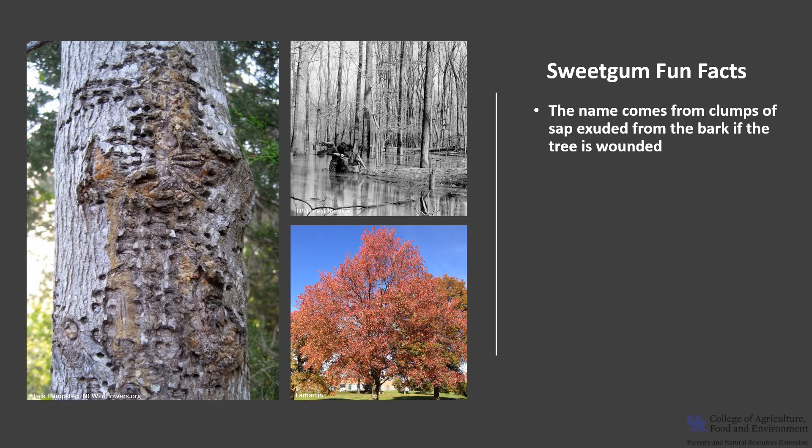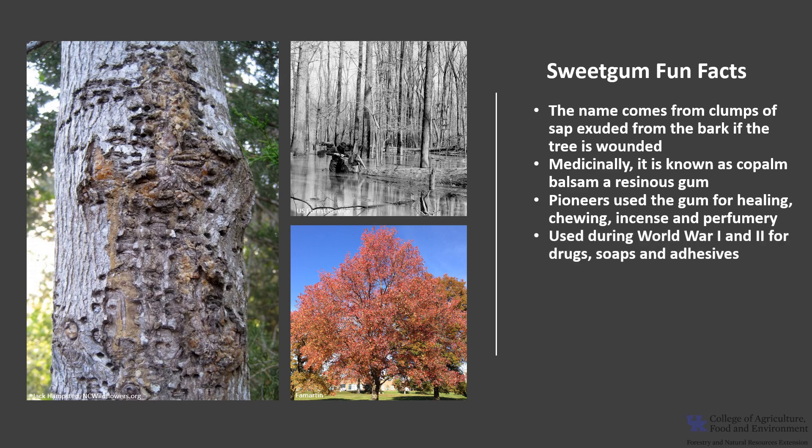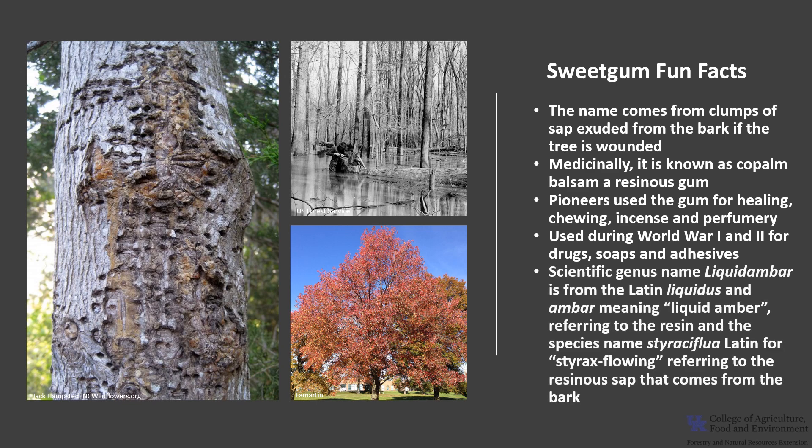Sweet Gum's name comes from the clumps of sap that ooze from the bark if the tree is wounded. Medicinally, sweet gum is known as copal balsam, a resinous gum used for the treatment of a variety of ailments throughout Mexico and Europe. Pioneers used sweet gum resin for healing wounds, chewing, incense, and to make perfume. The resins were used during World War I and World War II in manufacturing drugs, soaps, and adhesives. The scientific genus name, Liquidambar, is from the Latin liquidus and ambar, meaning liquid amber, referring to the resin. The species name, styraciflua, is Latin for styrax flowing, referring to the resinous sap that comes from the bark.